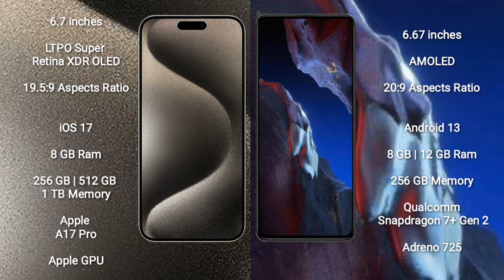iPhone 15 Pro Max runs on the iOS 17 operating system. Xiaomi Poco A5 runs on the Android 13 operating system.